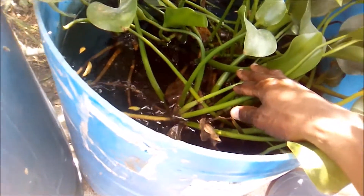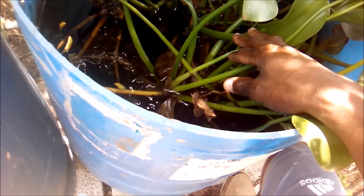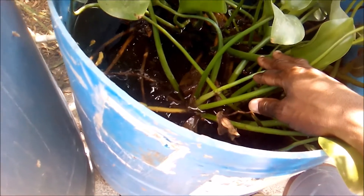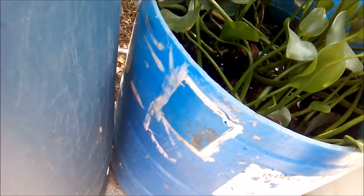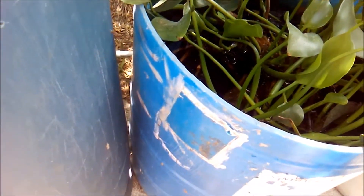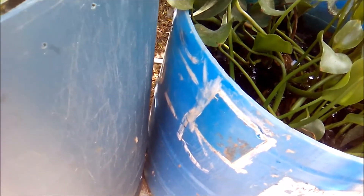This pond has about 40 Jack Dempsey fry. I promised my neighbor about 10 of them but I haven't seen him since morning, so I'll be taking care of that. I have some other Jack Dempsey updates coming around the corner.